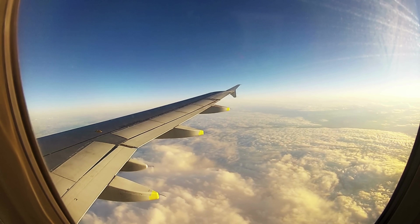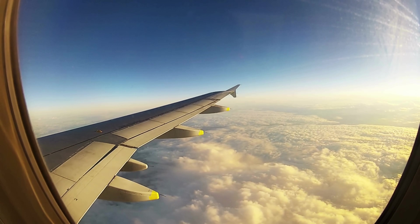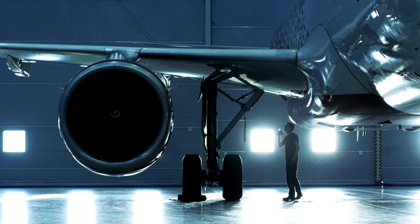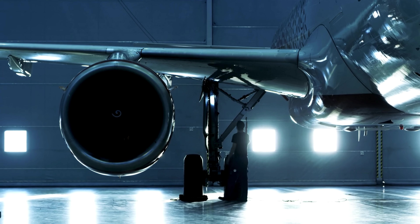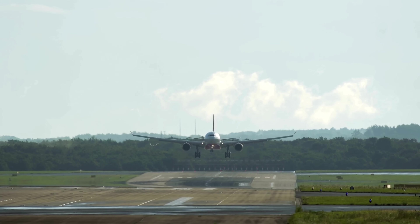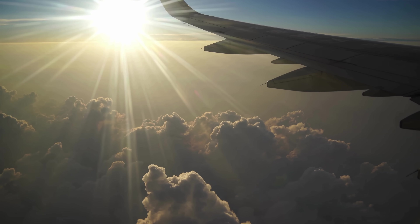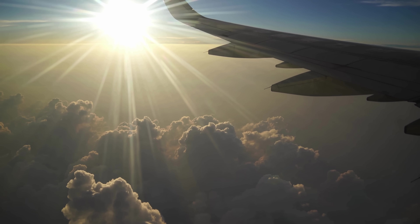The next time you're flying through the sky at 500 miles per hour, take a moment to appreciate the engineering marvel under the wing. Jet engines are a blend of raw power and precise science, and at the heart of it all is Inconel — quietly withstanding heat, pressure, and time. Without it, we wouldn't be flying as fast, as far, or as safely as we do today. It's the invisible backbone of modern aviation, and proof that sometimes the toughest heroes are the ones you never see.